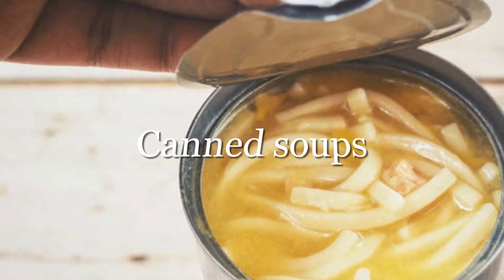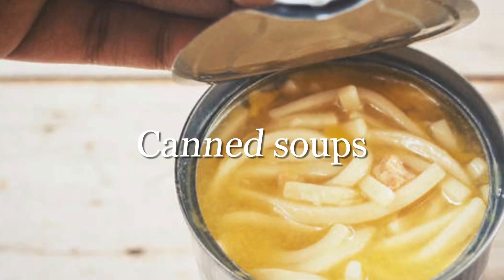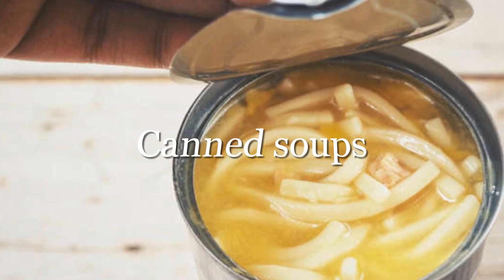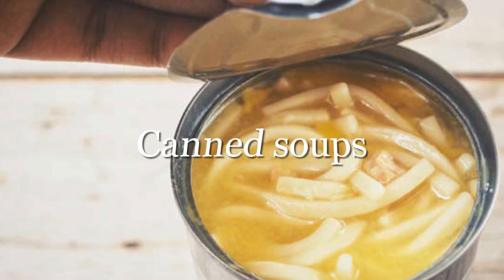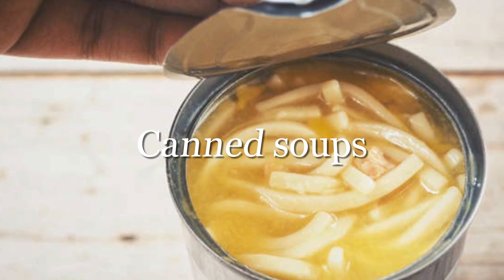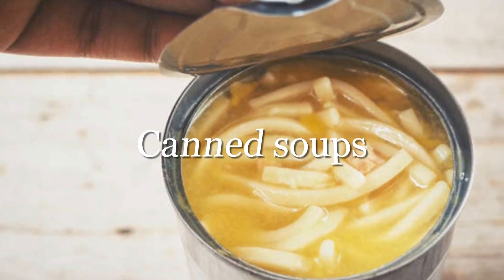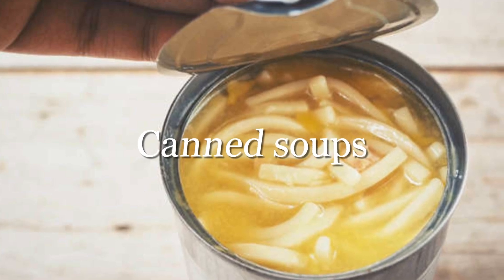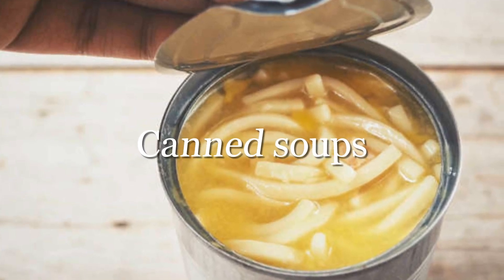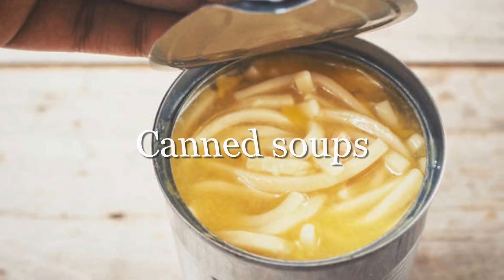Many people love the convenience of ready-to-eat soups, but if you're watching your blood pressure, leave those cans on the shelf. They contain a significant amount of sodium which elevates blood pressure — for example, just half a cup of canned chicken noodle soup contains 890 milligrams of sodium. Opt for low-sodium versions, or better yet, make your own soup at home and leave the salt shaker in the pantry.